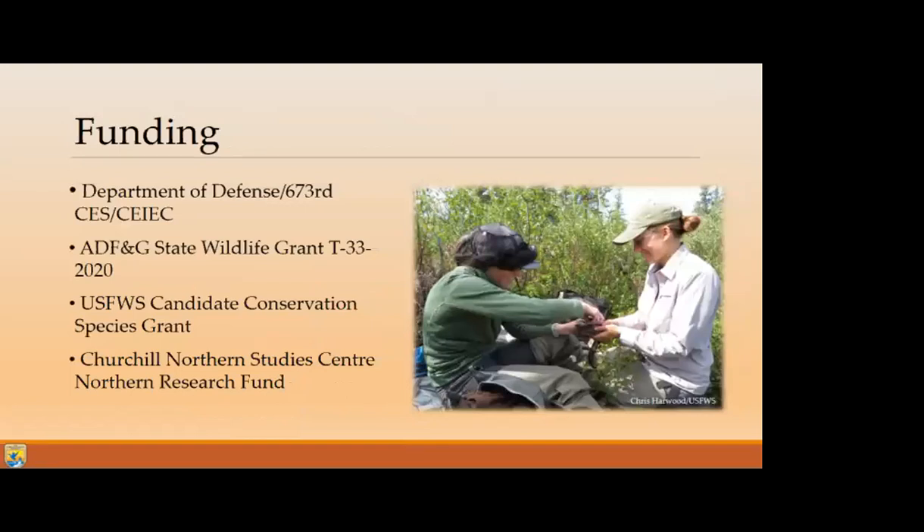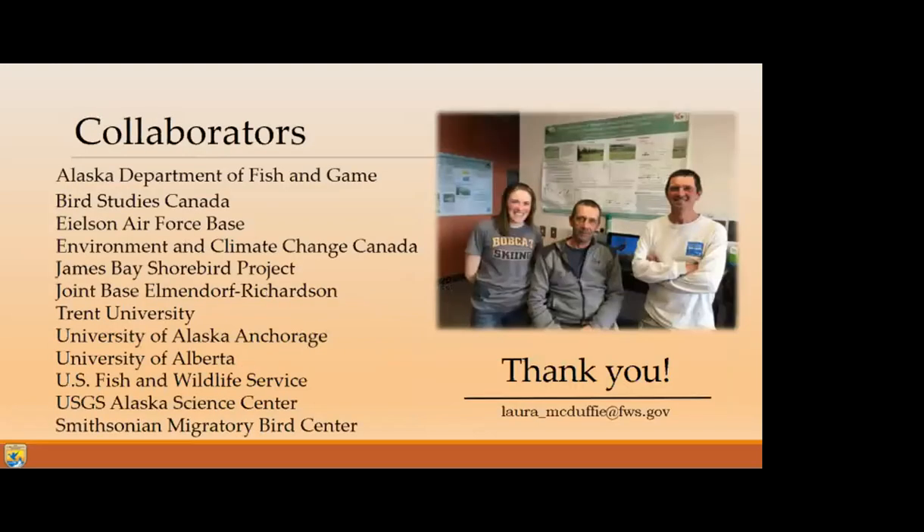I'd like to end by acknowledging our various funding sources - definitely couldn't have done any of these studies without the help of different organizations. Each of these GPS tags is very costly, so when you're putting out 115 of them it adds up. These are our various collaborators, and I was able to go to Churchill in 2019 before the pandemic and help catch some birds there. I had a fantastic time working on this project. I'd just like to say thank you, and my email is down here - please feel free to email any questions you might have if you think of them after tonight. Thanks so much.